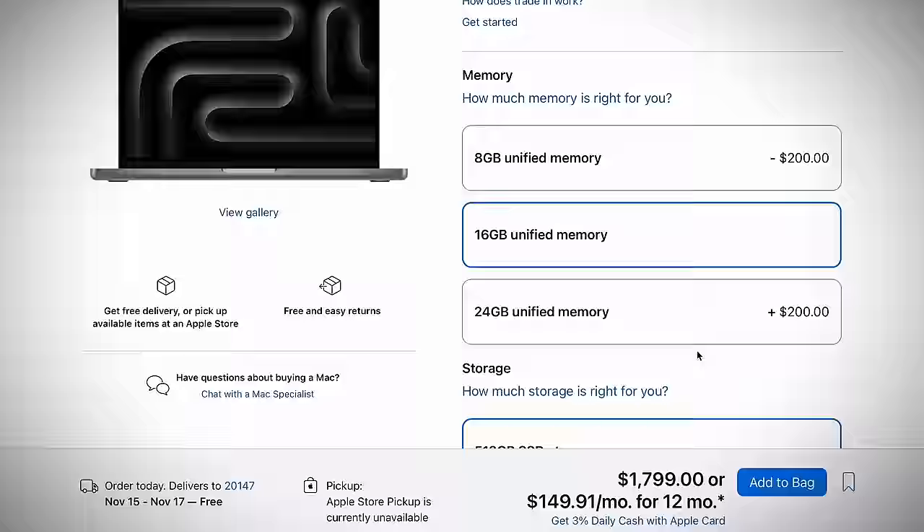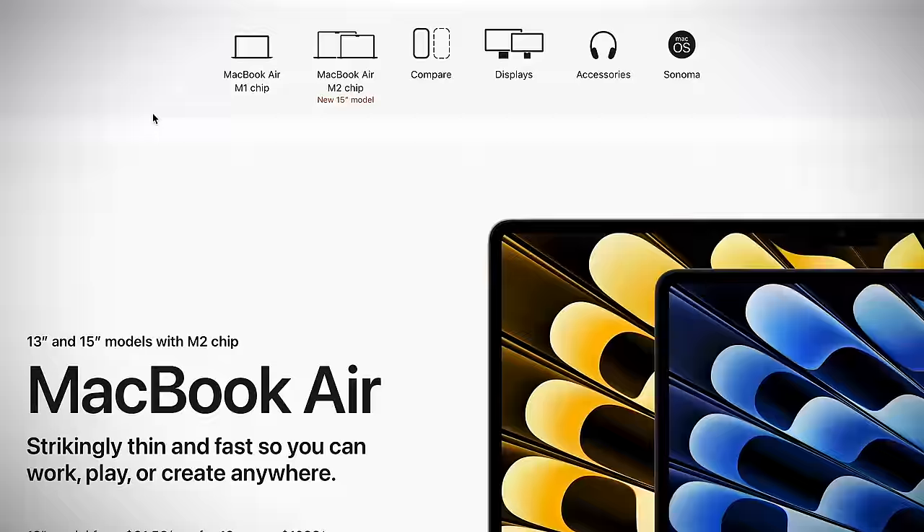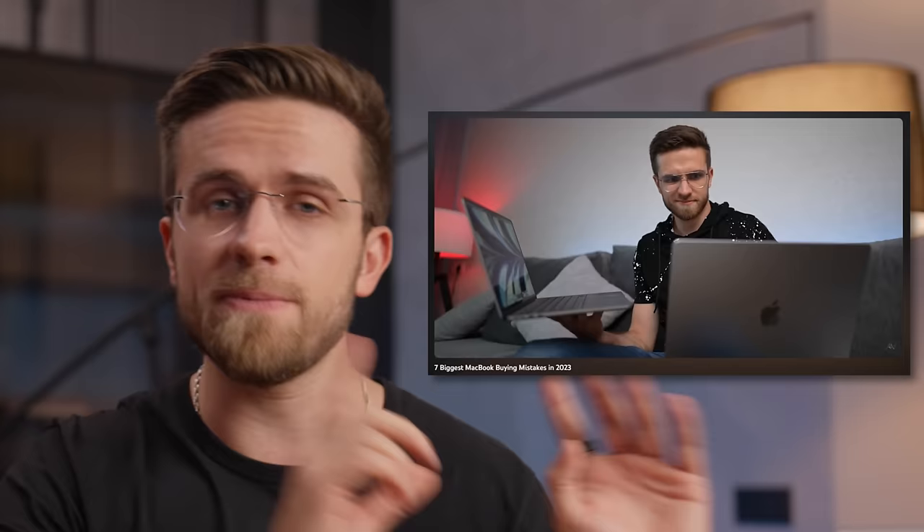Choosing the right MacBook configuration is not easy — a lot of options to choose from, many places to make a mistake. But you can always do the right thing and watch our video about typical MacBook buying mistakes to avoid, and a guide to choosing the right amount of RAM will go nicely after that. Hit the like button, leave a comment, and subscribe to the channel!